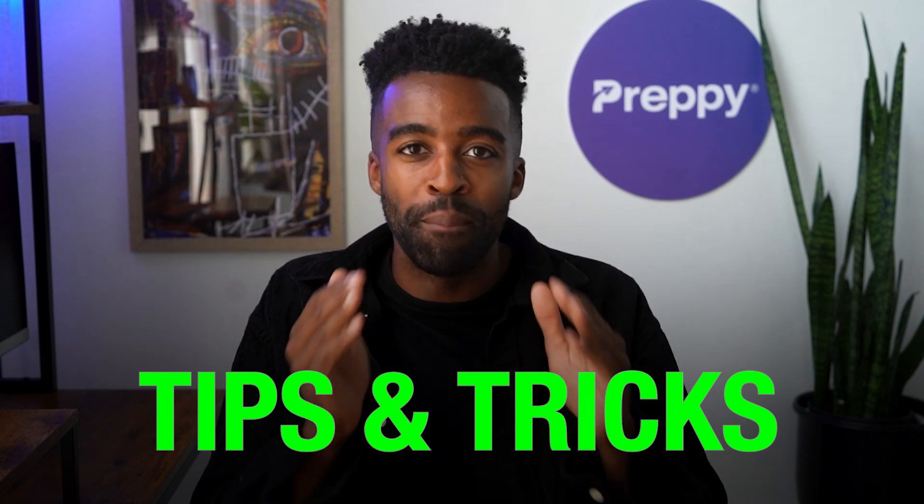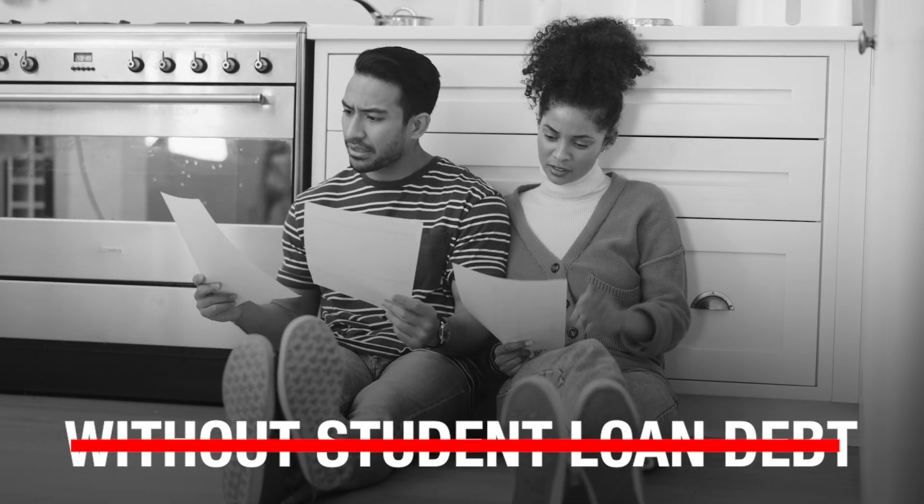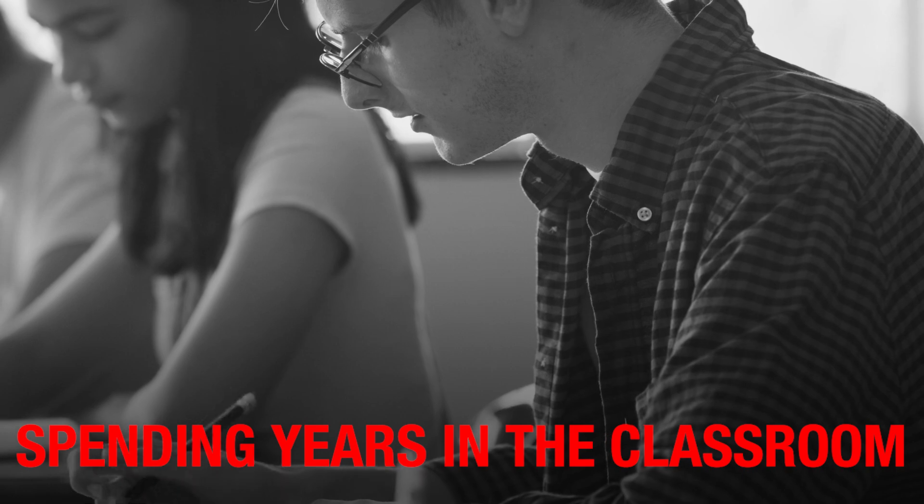If you are new here, you are watching Certified Success, and on this channel we share tips and tricks for busy adults to start their dream careers faster without student debt or spending years in the classroom. Now, how about we talk about those red flags?